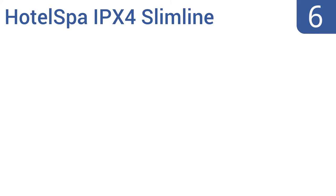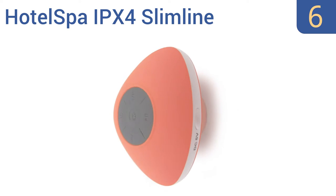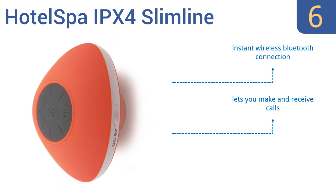Coming in at number 6 on our list, the 2015 Hotel Spa IPX4 Slimline is a creative shower speaker that allows you to connect your smart device, accessing music, podcasts, and more, and then broadcasting your selected media utilizing its full-bodied sound. It features an instant wireless Bluetooth connection, comes in several color options, and lets you make and receive calls.